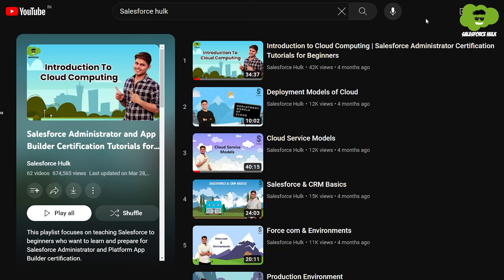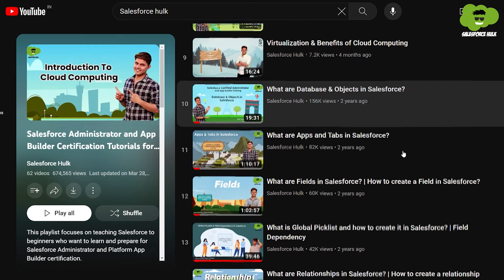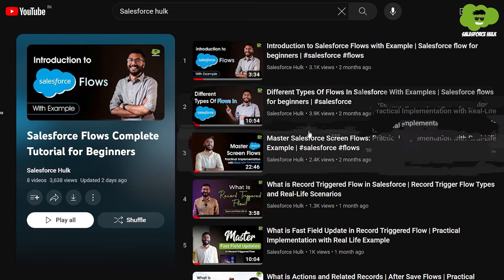For all these topics, we have already created our comprehensive Salesforce admin playlist, which contains all topics related to the Salesforce admin part and will give you knowledge of the platform as well. We have also created our Flows playlist — you can check that out too. If you want more practice, you can refer to Salesforce Trailhead.